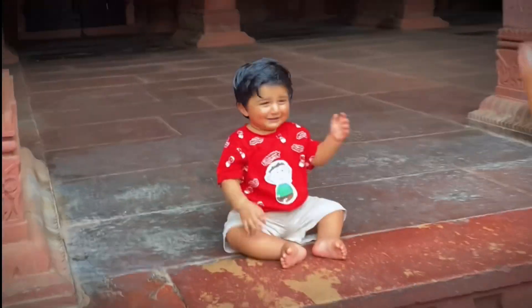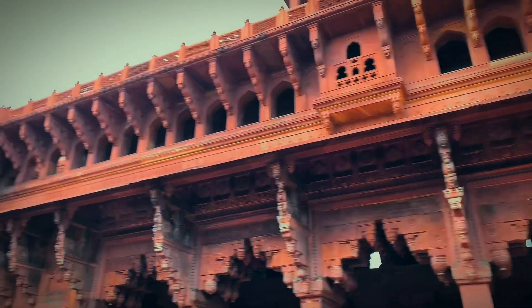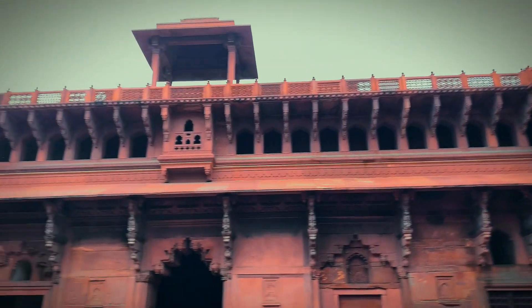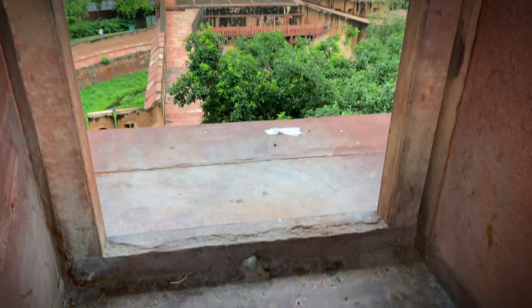The Red Fort's boundary walls are asymmetrical to contain the older Salamgarh Fort. The Fortress Palace was a focal point of the city of Shah Jahanabad, which is present-day Old Delhi.